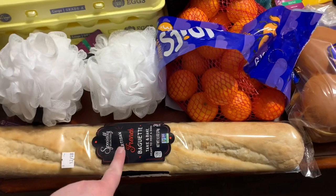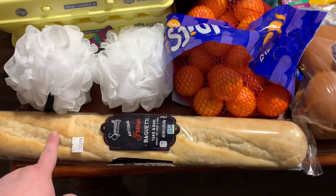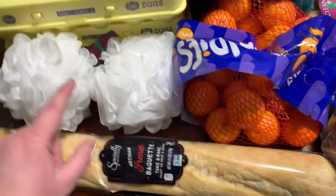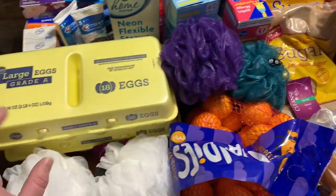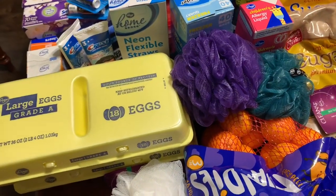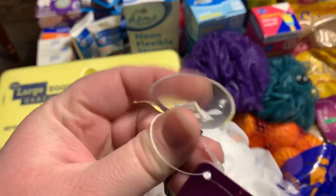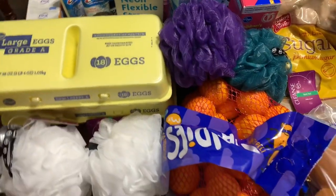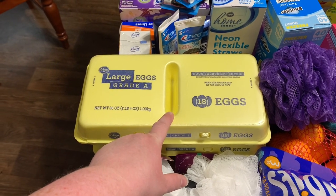We got one Simply Artisan French baguette — $1.49 at Aldi. We love these; they're soft and chewy on the inside and don't take long to heat up in the oven. I got four loofahs, a dollar a piece at Kroger — I'm kind of OCD about the colors so everyone knows whose is whose, and they have a suction cup attached for just a dollar.